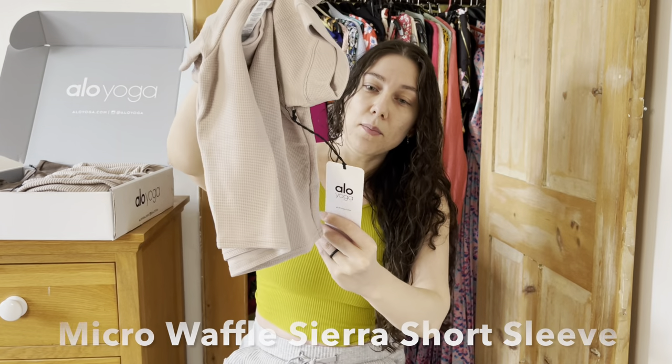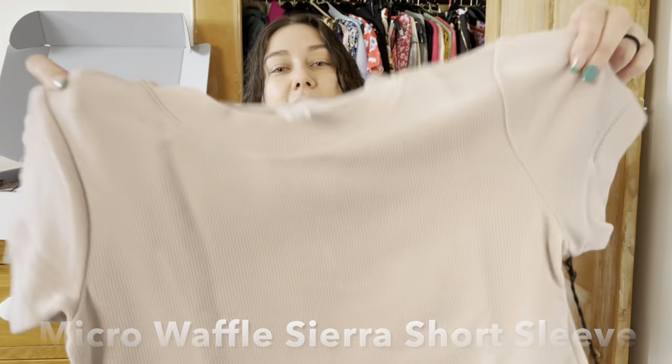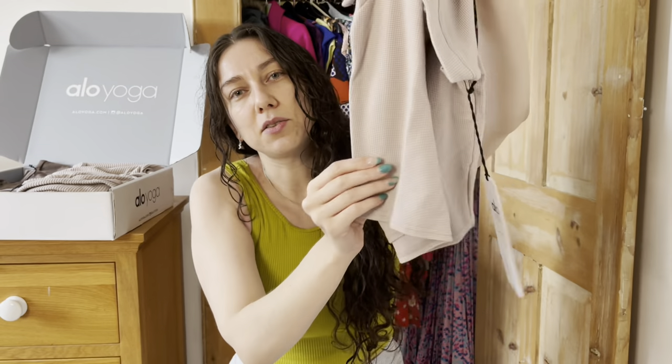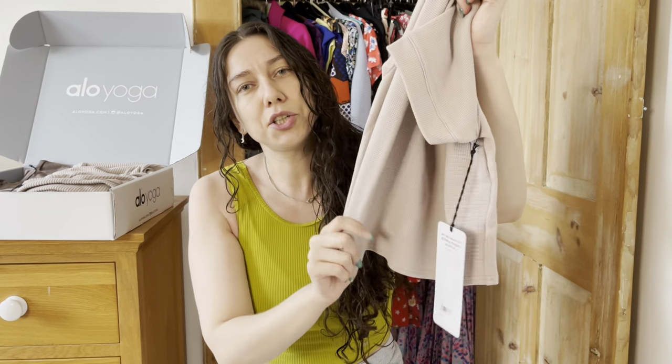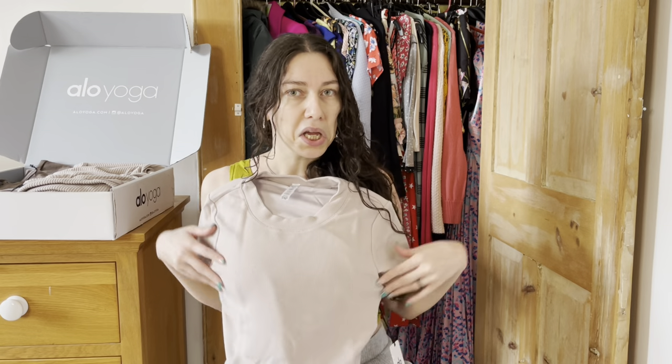It's a crop top and I don't know if you can see, but it has a waffle texture to it, and I absolutely love how soft it is. I got this last year in a cola color and I just wanted to get it again in this. Last year I got it in a small; this time I got it in a medium so hopefully it will be a bit more comfortable as well.